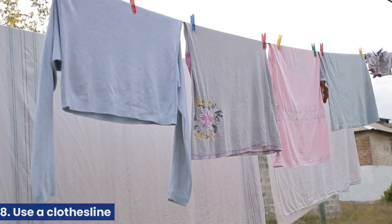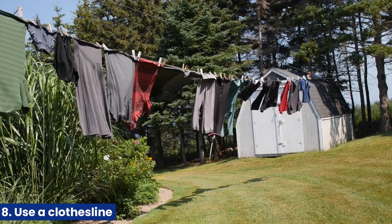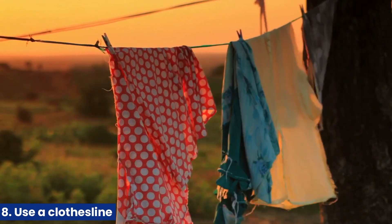8. Use a clothesline. Instead of a dryer, consider drying your clothes on a clothesline or drying rack. This can save a significant amount of energy and reduce your carbon footprint.